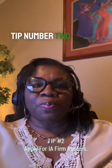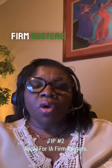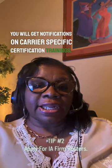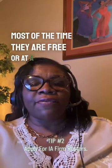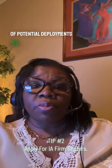Tip number two: once you are licensed, it is time to apply for independent agencies or IA firm rosters. Once you are on their list, you will get notifications on carrier-specific certification trainings. Register for as many courses as you can. Most of the time they are free or at a very small cost. You will also get notifications of potential deployments, so be ready for an opportunity that may come your way.